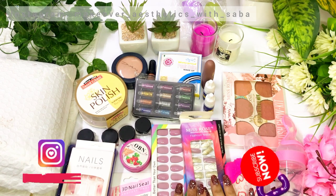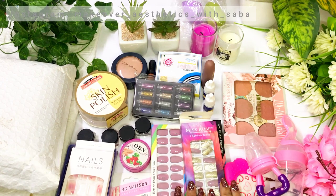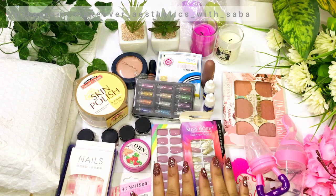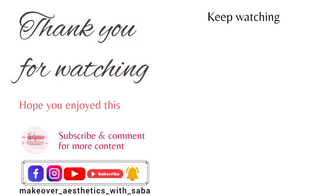Please like and subscribe, and do follow me on Instagram. Thanks for watching. See you in the next video!